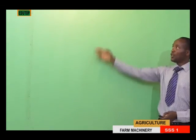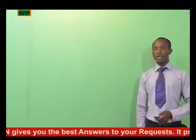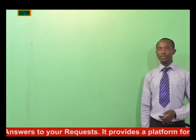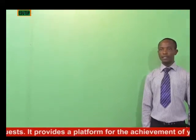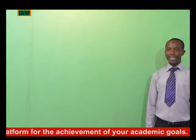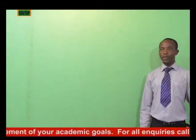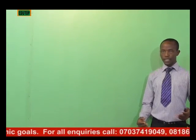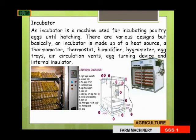An incubator is also another form of farm machine. It is a machine used for incubating poultry eggs until hatching. You know chickens don't just come into existence — what happens is that fertilized eggs are taken to the hatchery, where they are placed in an incubator.